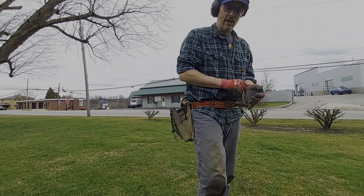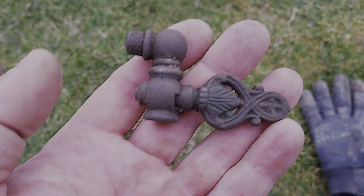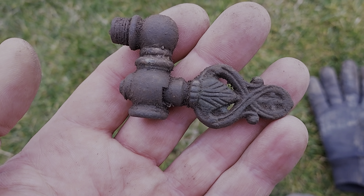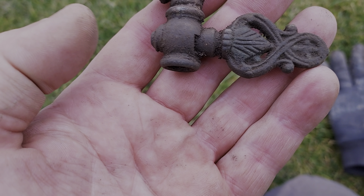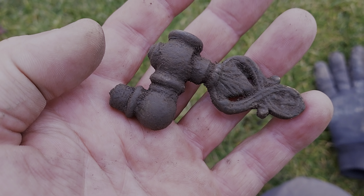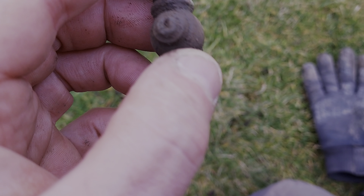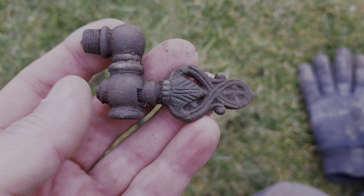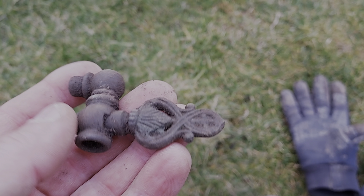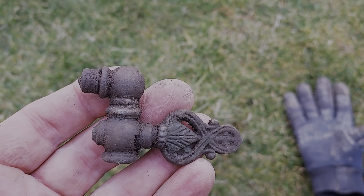Dave just dug a nice fancy piece of a gas valve. I love finding these — they're always so decorative, and nothing like what we have today. It's a cool relic. We're almost getting dark now, so we'll wrap up.